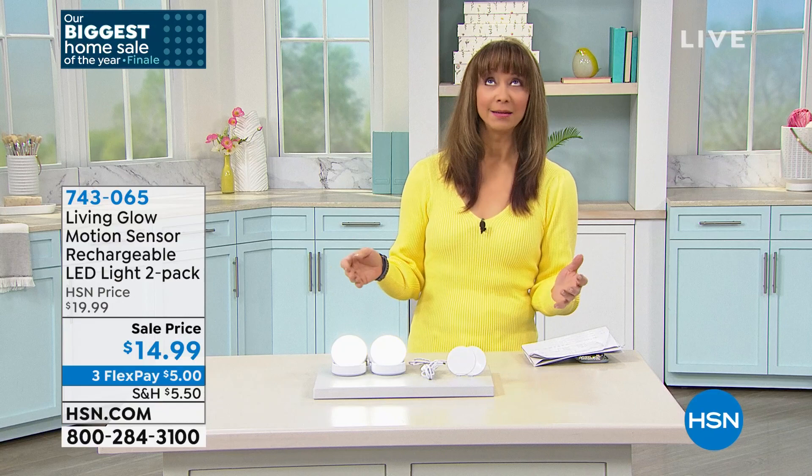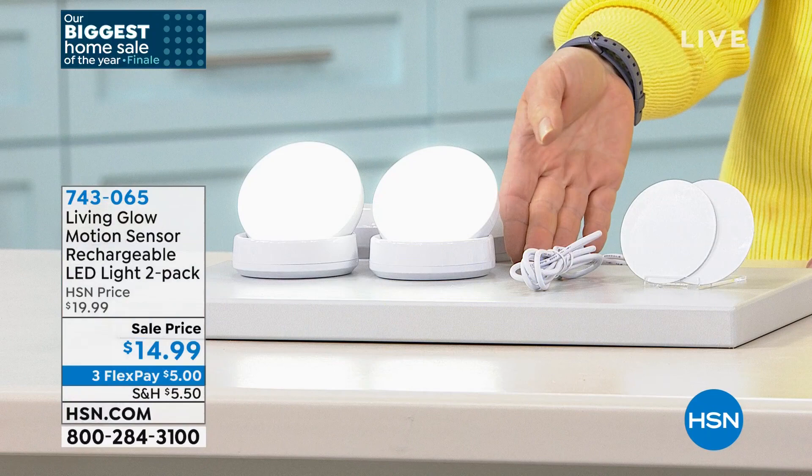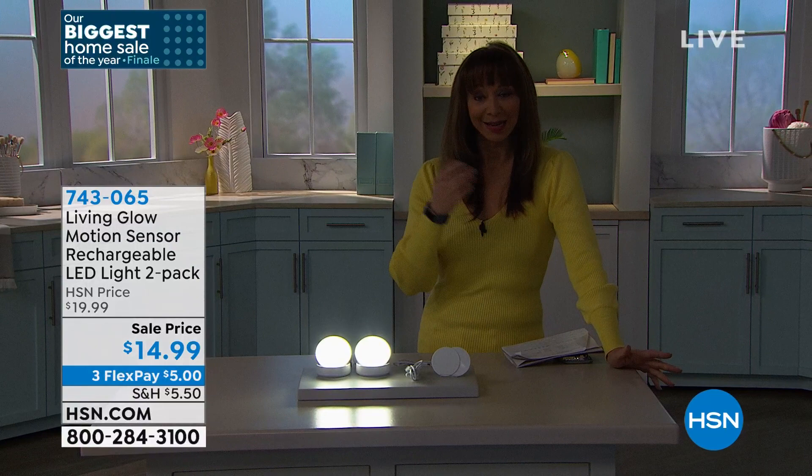These were saved for this show — this is your only chance at this price to get them. It's the grand finale of our biggest home sale. I make a lot of those late-night bathroom trips — all you need is just a little light to illuminate your path. Whether it's a guest, you're staying in a hotel, or you're trying to find the matching shoe at the bottom of your closet — these are small but mighty.